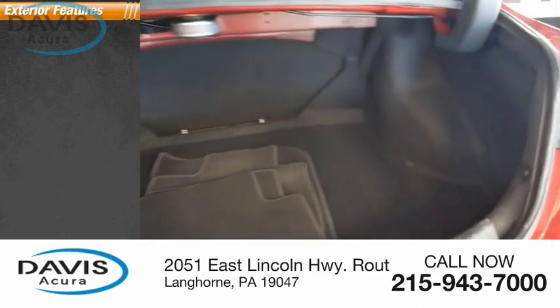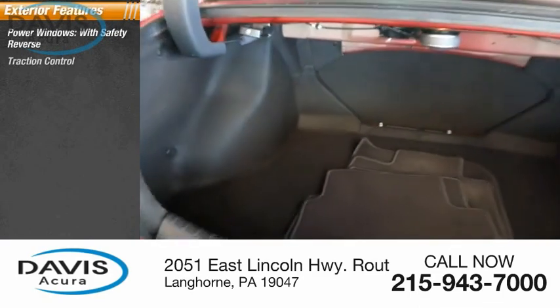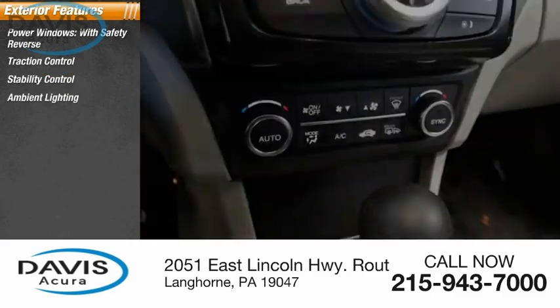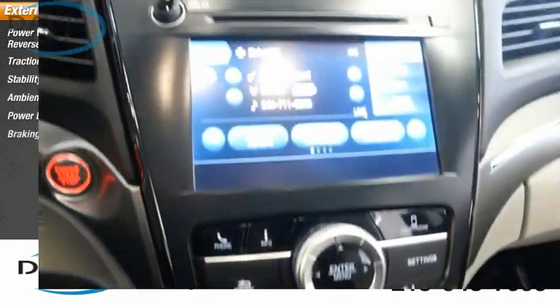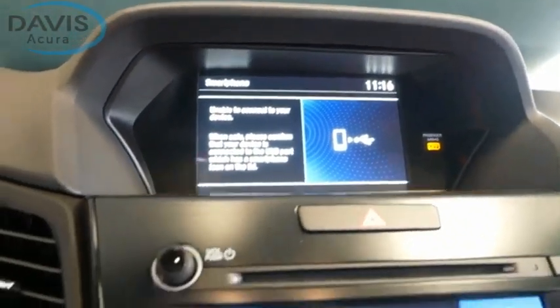Here are some of this vehicle's great options: power windows with safety reverse, traction control, stability control, ambient lighting, power brakes, and braking assist. Drive away with a great deal on this vehicle — call or stop in today.